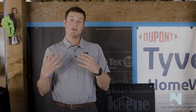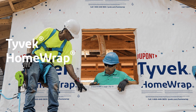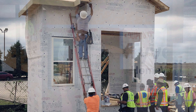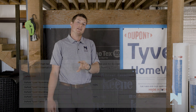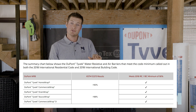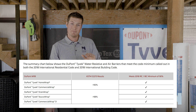As you guys know, Noonan Builds are big DuPont Tyvek guys. We love it — great product. Here's why we're not too worried about this code change. All five of the DuPont products — home wrap, commercial wrap, commercial D, stucco wrap, and drain wrap — all meet this type 2 high-performance weather-resistive barrier. But not only that, they also meet ASTM 2273 for drainage efficiency. Home wrap and commercial wrap have a 90% drainage efficiency, and the commercial D, stucco wrap, and drain wrap come in at 98% efficiency.